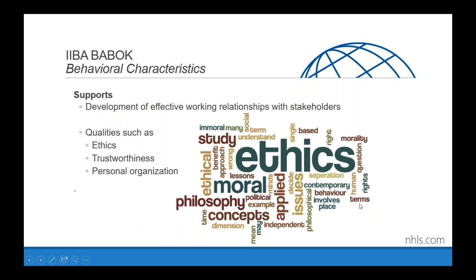Moving on to behavioral characteristics: two things come to mind. The first is ethics and trustworthiness — are you a good person, do you play well in the sandbox? A favorite saying of mine is that during your professional career, your professional friends will come and go, but enemies accumulate. You can accumulate enemies if you're not thought of as ethical and trustworthy.